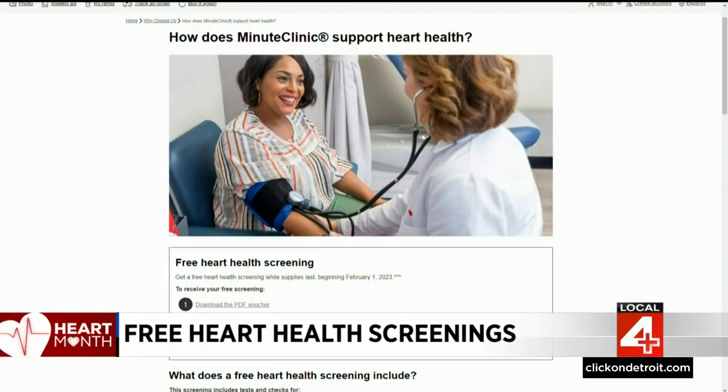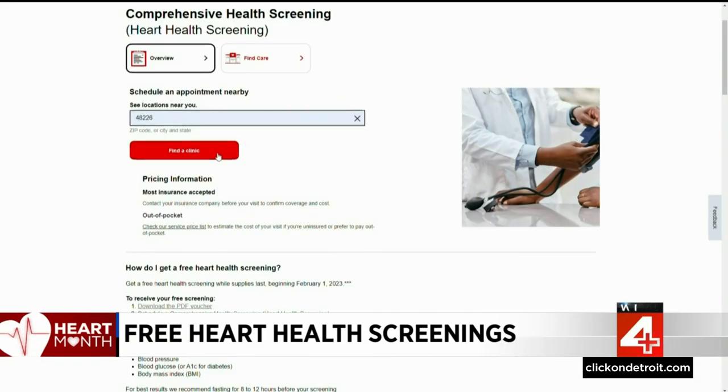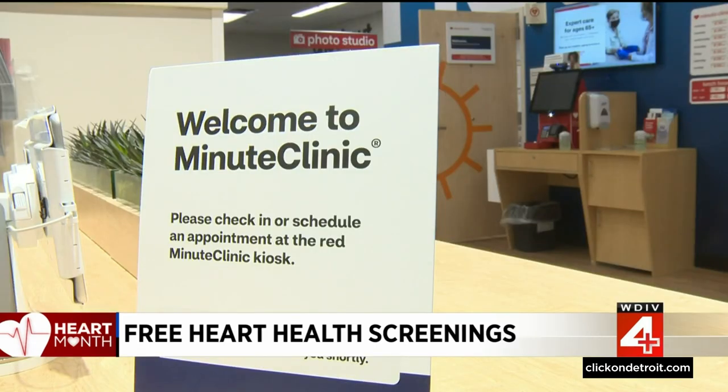To request a free screening, go to the CVS Minute Clinic website and download a voucher, then schedule a heart health screening at a Minute Clinic near you. Having high cholesterol and high blood pressure puts you at significant risk for having a heart attack or developing heart disease. These screenings are available only in February and only while appointments last, so if you are interested, go make the appointment right away.